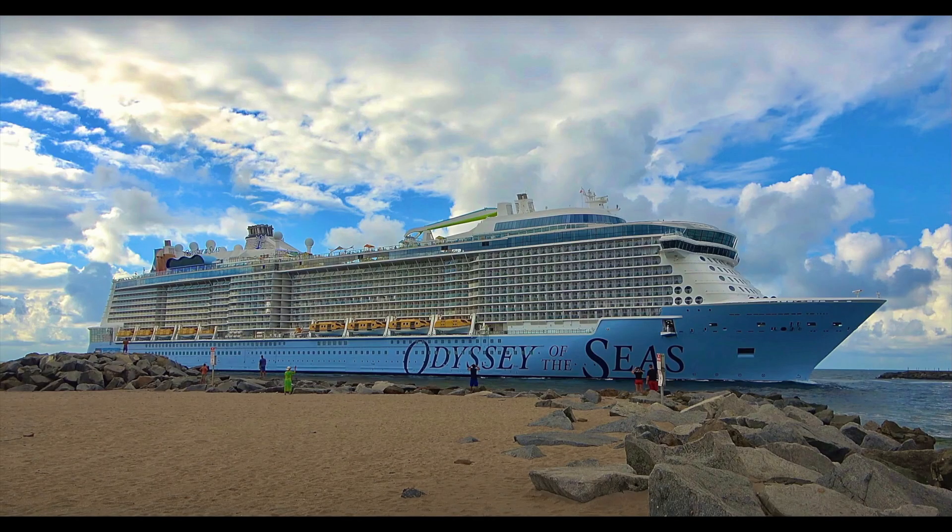Next up is the brand new Odyssey of the Seas, getting ready to set sail. She's going to begin the year doing six, seven, and eight-night cruises out of Fort Lauderdale, Florida. The eight-night sailings will be southern Caribbean cruises down to Curaçao and Aruba. During the summer she'll do a variety of seven to eleven-night Greek Isle cruises from Rome, and as soon as she finishes up in the Greek Isles, she'll return to Fort Lauderdale and resume those six, seven, and eight-night cruises.